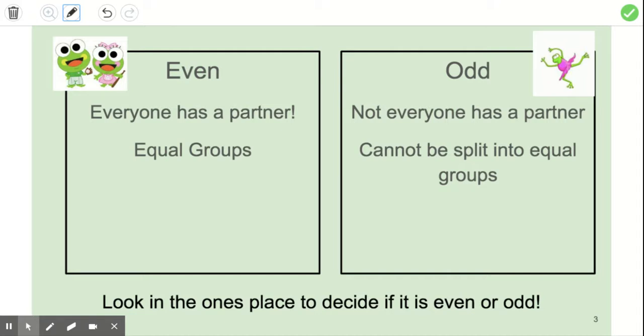When we're thinking of even and odd numbers, an even number is when everyone has a partner. If you tell your whole group to partner up and there's no one left out, it's an even number. But if you tell everyone to partner up and there's one person left out by themselves, that means it's an odd number — it can't be split into equal groups. When we look at numbers, we always look in the ones place to decide if it's even or odd.